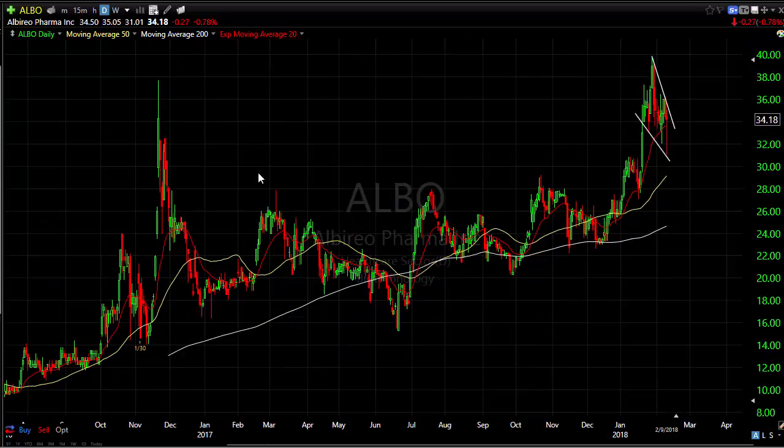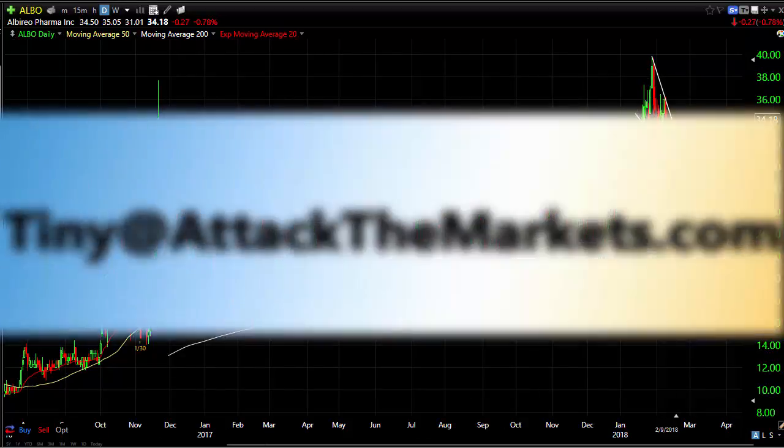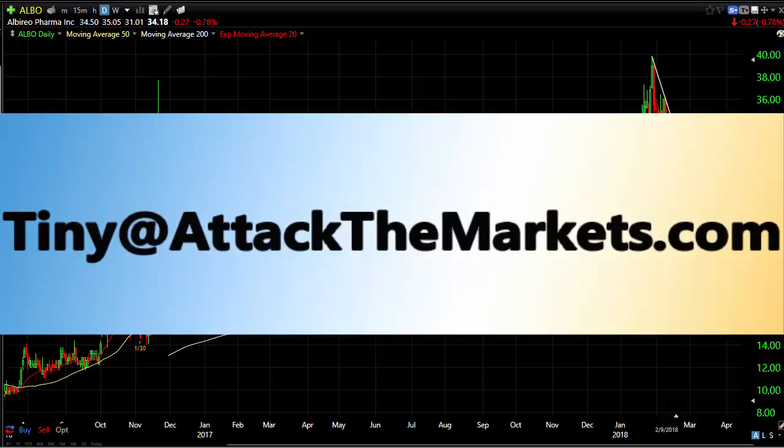Again, tiny@attackthemarkets.com with any questions, and attackthemarkets.com to sign up for the intra-week updates. Click the thumbs up on this video so I move up in the rankings. Thanks for your time and thanks for watching. Have a great trading week — I'll talk to you intra-week via the emails or next week on the video.